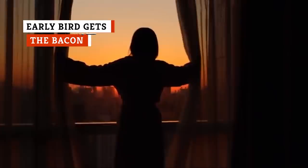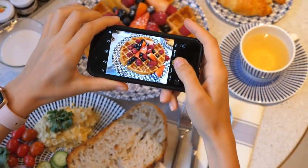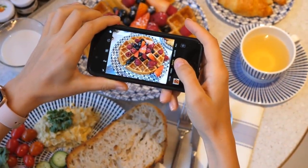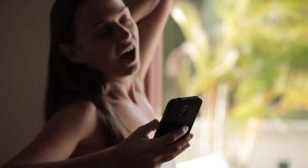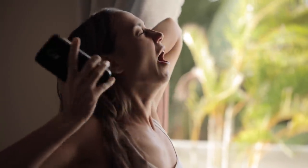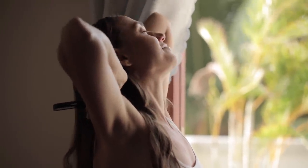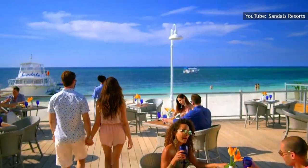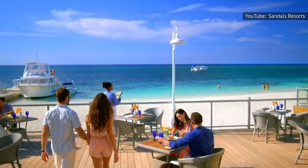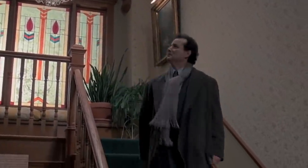The best part about vacation is ditching your normal routine, but if you've booked a hotel that serves breakfast, you'll have to decide whether that waffle station is worth sacrificing your sleep, because hotel dining rooms close a lot earlier than you'd think. A lot of hotels start serving breakfast as early as 6am, and they typically wrap things up by 10am at the latest. If you're staying in an all-inclusive resort, this might sound crazy, but for boutique hotels, it makes a lot of sense.